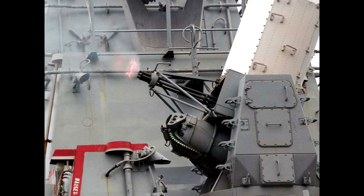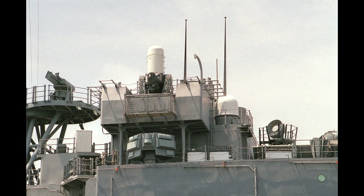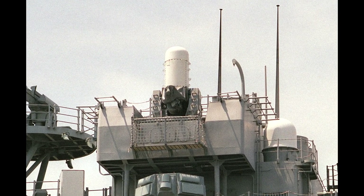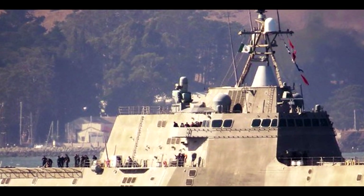CIWS, or Close-In Weapon System. The Close-In Weapon System is a defense-based short-range anti-aircraft and anti-missile weapons platform designed for use in defending a single point from an enemy attack or bombardment which has breached the outer defenses of an installation or aircraft carrier.